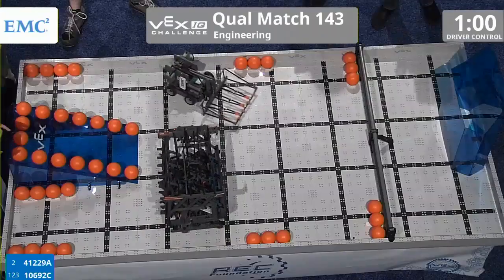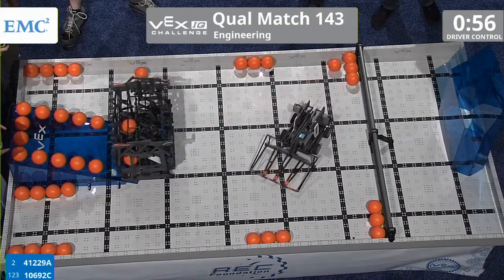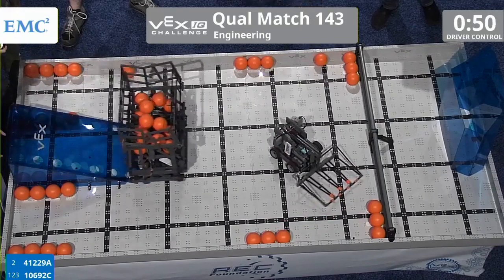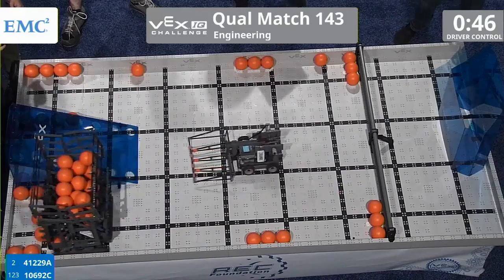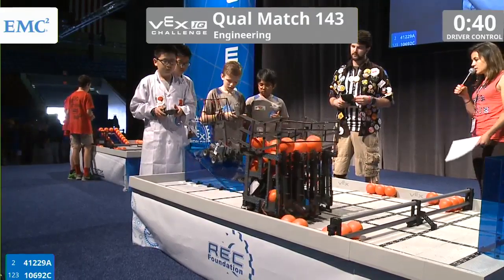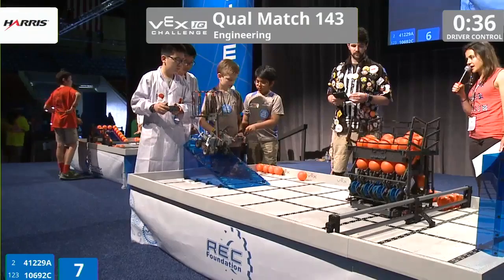3, 2, 1, go. All right, Vex United looks like they're going in and simultaneously clearing out all the cutouts and sucking the balls up into their hopper system. Wow, full load over here. Kids from Whitlow Sea looks like they're happy with just getting parked on the ramp for the match.